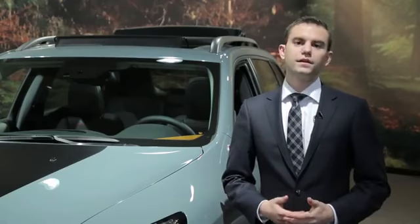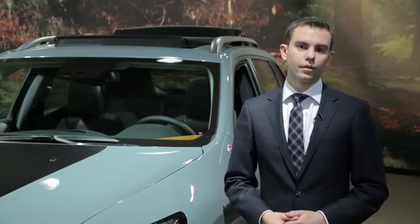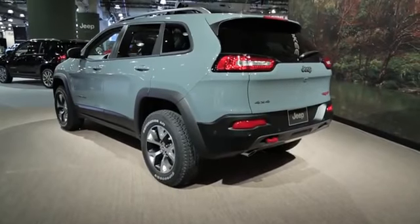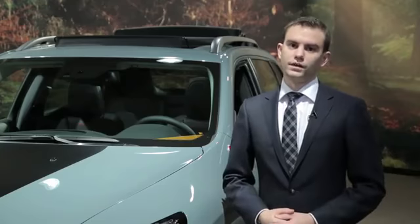Of course, in the end, it's really up to you to decide whether or not you think this European take on the Jeep brand will end up paying off. Love it or hate it, it does have at least one thing going for it out of the gate: with a 4,500-pound tow rating, it's already best in class, at least in one sense.